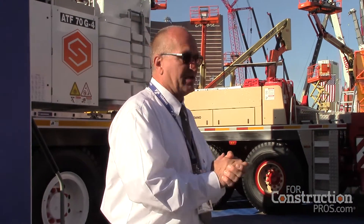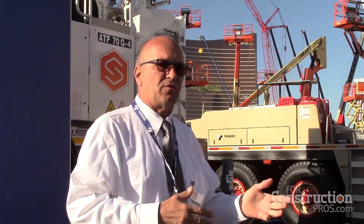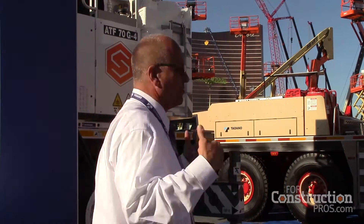That's the ATF70. It's been a great machine for us. We hadn't had this machine at the last show — it was just introduced in 2014. This is its first show here at ConExpo, and we've sold somewhere in the neighborhood of 40 or 50 of these machines.